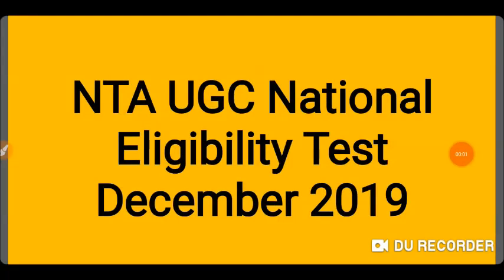Hello friends, welcome back to my channel. I am your friend Varsha. We will talk about the date of the NTA UGC exam. We will discuss when we can fill the exam.